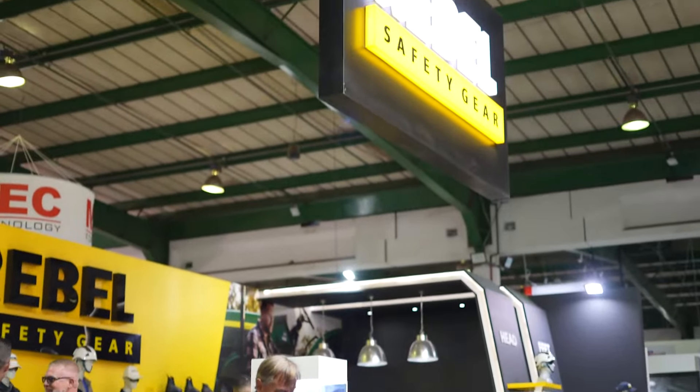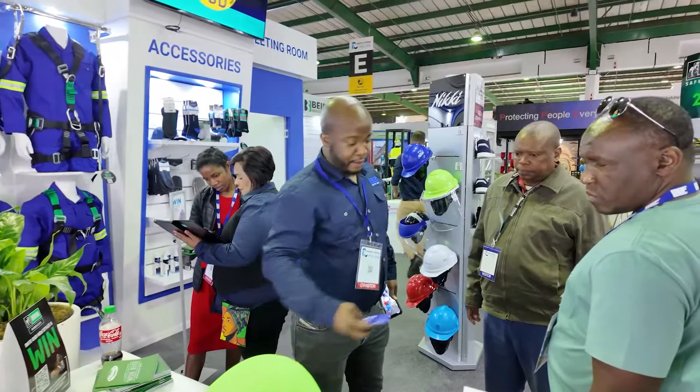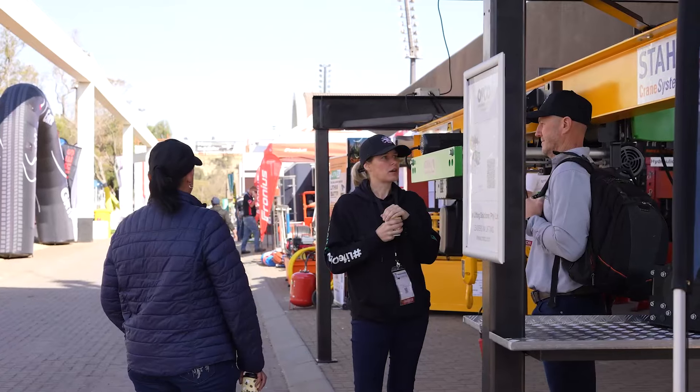Well, we safely got through the day, and again we're amazed by the overwhelming number of new products, technologies, and services that are all available from the over 950 exhibitors who are here at this year's ElectroMining Africa.